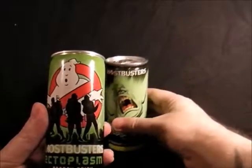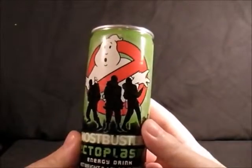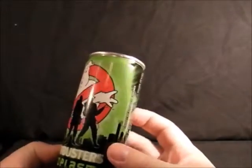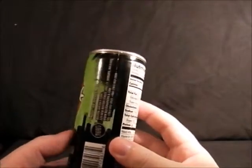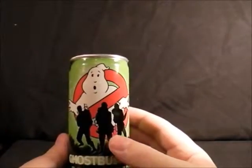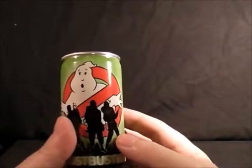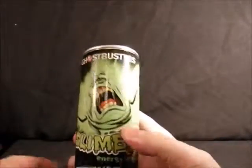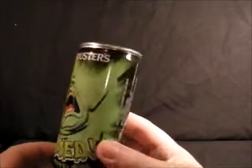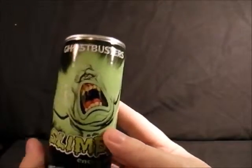Next up we've got the Ghostbusters energy drinks, and there are two — I got these in Forbidden Planet. The first one has the three Ghostbusters on it but hasn't got Winston — tut tut. Really nice packaging on these. I'm not going to open them; I'm sure they're going to explode at some point and cover everything in ecto goo. The other one is a Slimer can. I think they were about £2.50 each but they were the last two on the shelf so I had to get them.